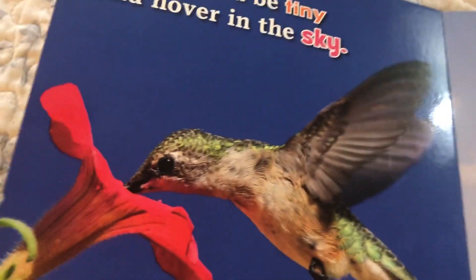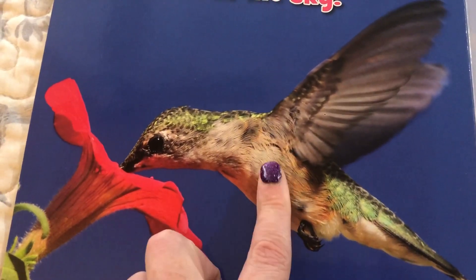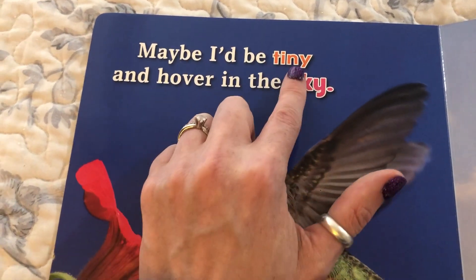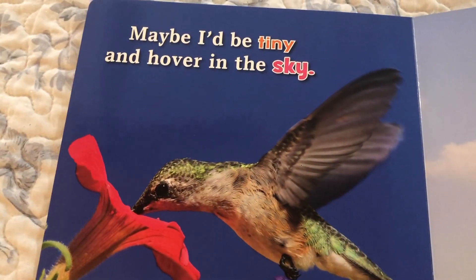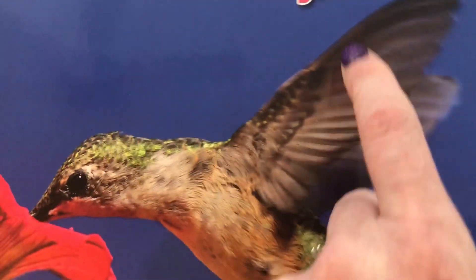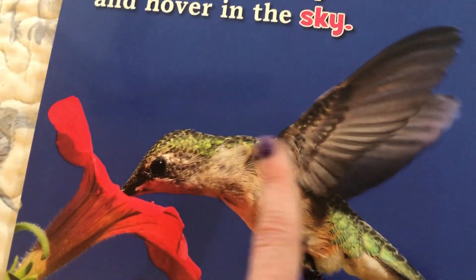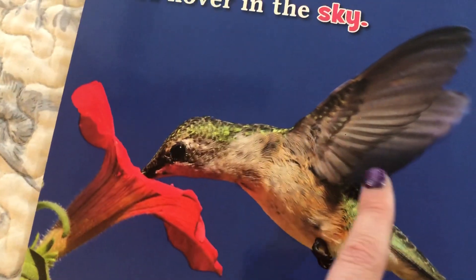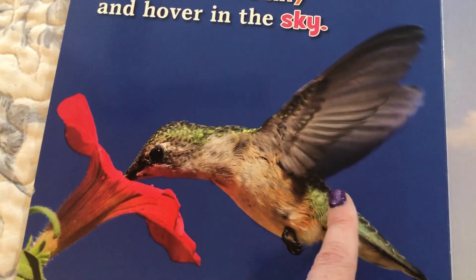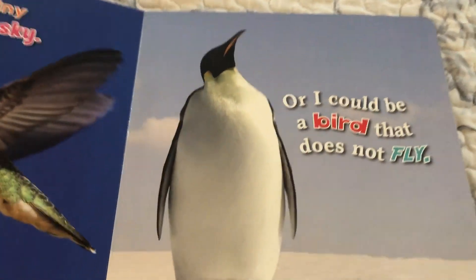Look at this little bird — we have to zoom in. This bird is so small it almost fits on this flower. This is called a hummingbird. Maybe I'd be tiny and hover in the sky. Look at his wings — they're flapping so fast, they're vibrating, and he just hovers right there beside the flower. He doesn't move forward and he doesn't move back. That's how the hummingbird gets around.